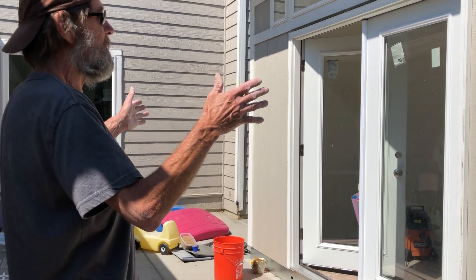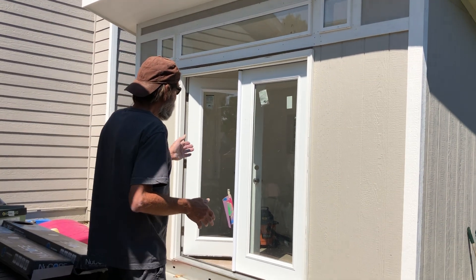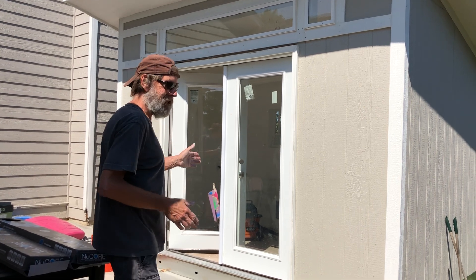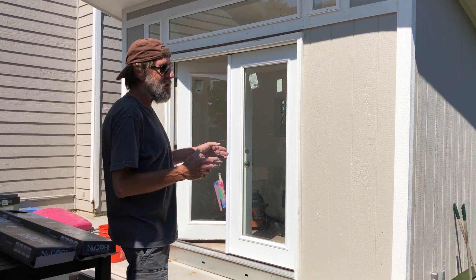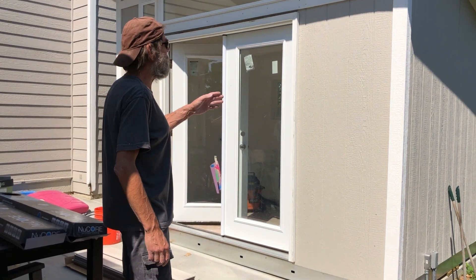Then Tough Shed came in and built this shed. It's 8 by 12 on the outside — I thought it was 8 by 10, but that's been corrected: it's 8 by 12.